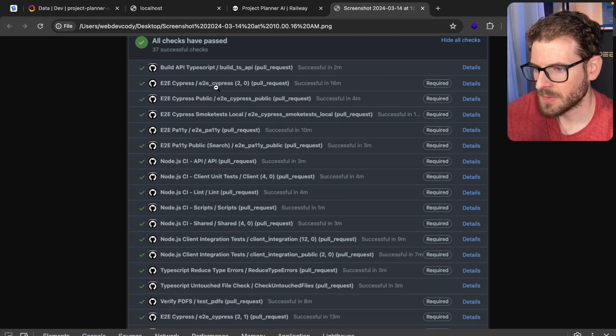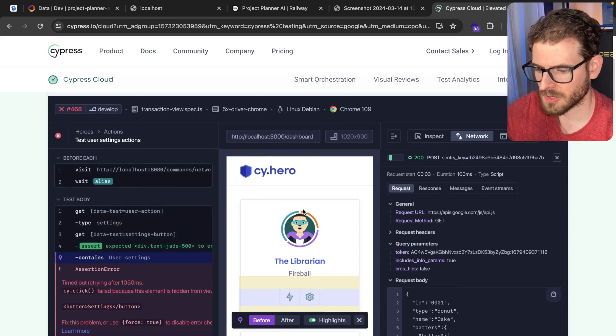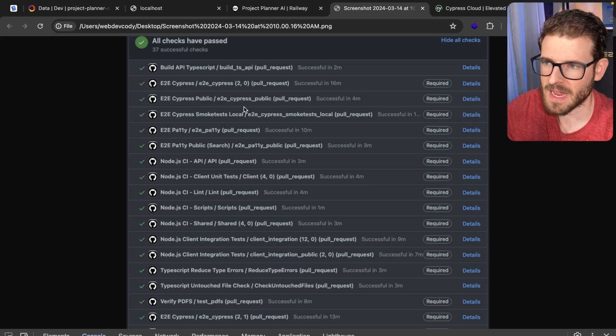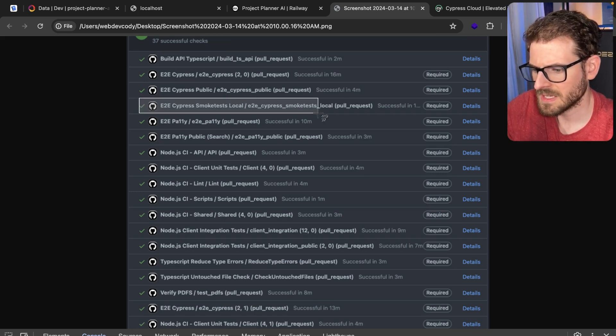Over here we have end-to-end Cypress. Cypress is a test runner — there's also another one called Playwright — which basically loads up a Chrome emulator and clicks through your browser following tests and commands. We use Cypress to verify if you were to spin up this entire project in a containerized environment on GitHub Actions, does everything still work? Can you still log in, create, read XYZ? Our application is split into a public and a private side, so both have their own sets of Cypress tests that go through the UI.